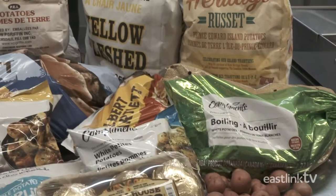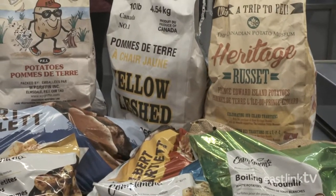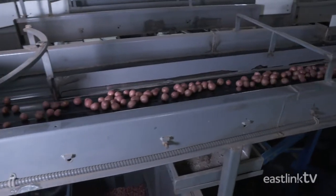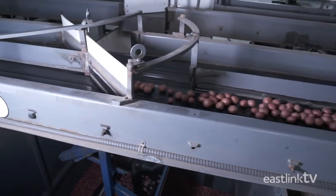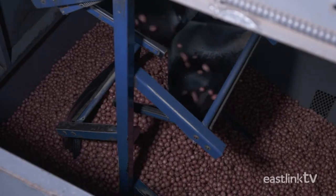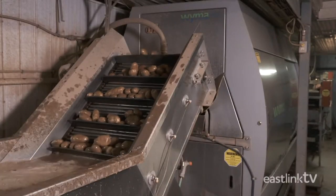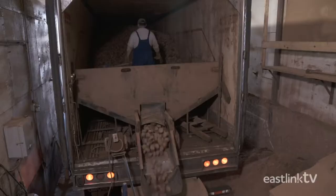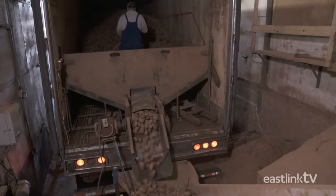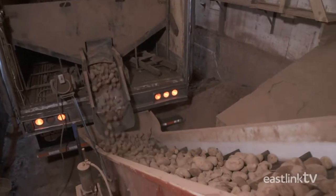They package in a huge variety of packaging sizes and styles. With 15 large warehouses around the island, W.P. Griffin is able to process more than 30 million pounds of potatoes throughout the year. In order to last all year, potatoes need to be stored in highly controlled environments.